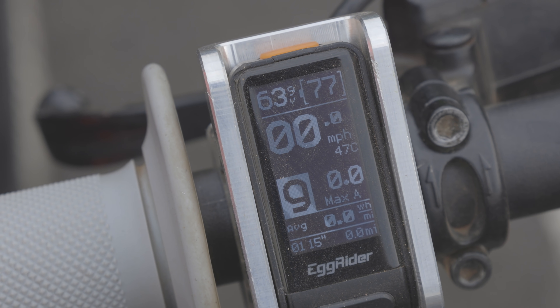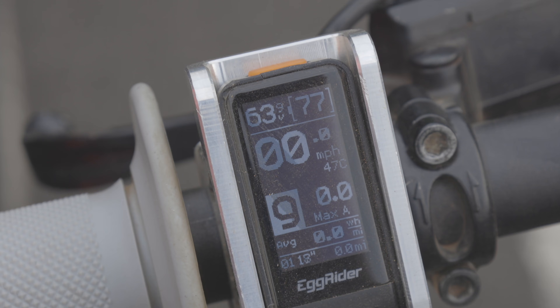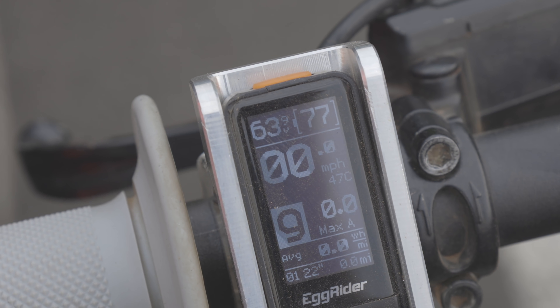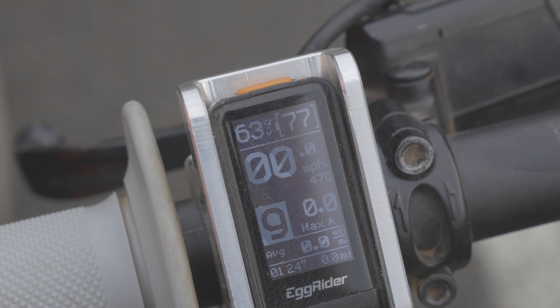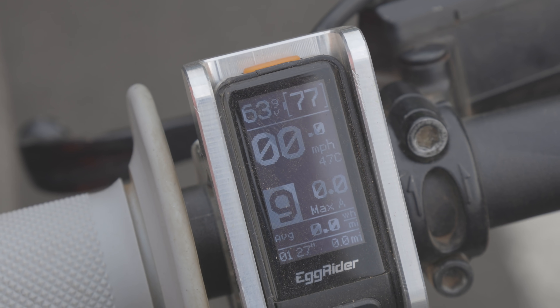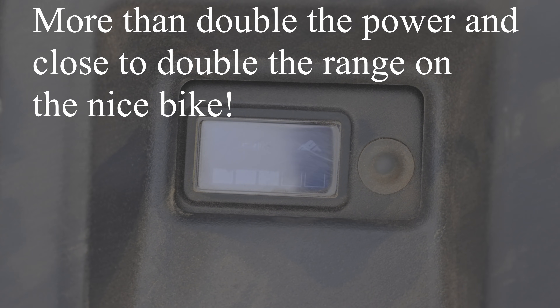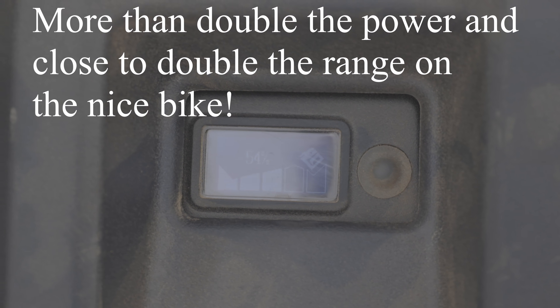We are at the end of our ride for the day. The $10,000 Suron still has 77% battery left running at 12 kilowatts — substantially more power. The stock one is at 54%, running at 5,000 watts with a slightly heavier rider — so pretty substantial difference in battery efficiency.